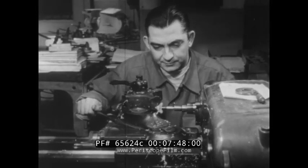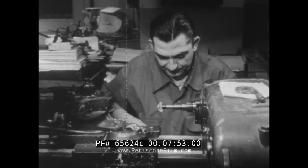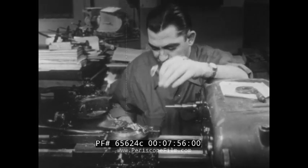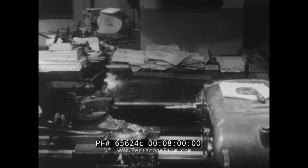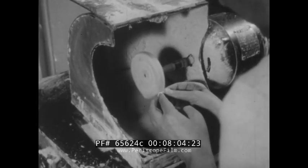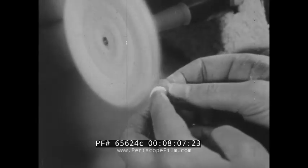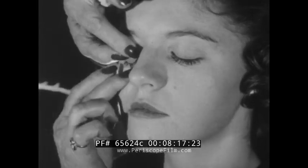Not all wearers of contact lenses use them for appearance's sake — many turn to them for comfort or convenience, and others in special occupations like sports or jet aviation use them for safety. But their biggest advantage, of course, is that they do something ordinary glasses can't do: correct deformity in the eye itself. Now the lens is brought to a high polish and is ready to be sent on to the ophthalmologist for fitting. In most cases it will be returned to the factory one or more times for minute corrections until finally it accomplishes the impossible — improving on nature itself.